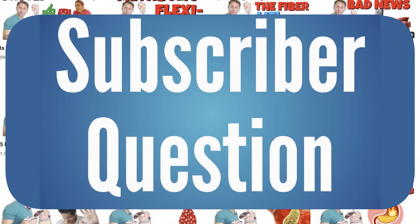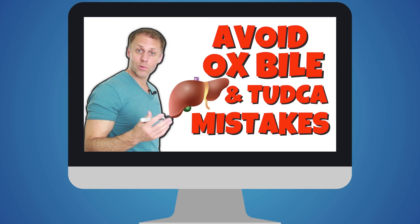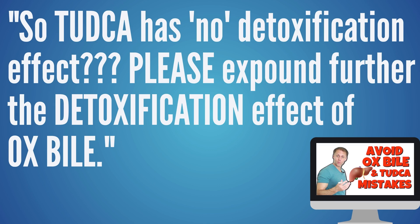Let's cover our next question, where Minerva asked over on our How to Use Ox Bile and Tudka the Right Way video: 'Tudka has no detoxification effect — please expound further on the detoxification effect of ox bile.' On that video we talk a lot about the timing of when to use ox bile or Tudka, and if you're using either of those you really want to watch it — we'll put the link in the description. The timing of when to use those could vary from person to person, and it's really the most important aspect of taking something like ox bile or Tudka.